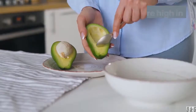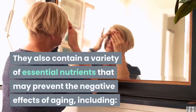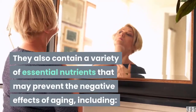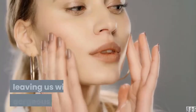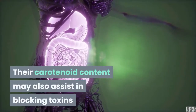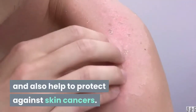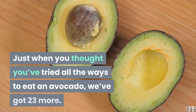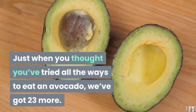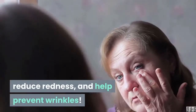8. Avocado. Avocados are high in inflammation-fighting fatty acids that promote smooth, supple skin. They also contain a variety of essential nutrients that may prevent the negative effects of aging, including vitamins K, C, E, and A, B vitamins, and potassium. The high content of vitamin A in avocados can help us shed dead skin cells, leaving us with gorgeous, glowing skin. Their carotenoid content may also assist in blocking toxins and damage from the sun's rays and help to protect against skin cancers. To try, throw some avocado into a salad, smoothie, or just eat it with a spoon. You can also try it topically as a moisturizing mask to fight inflammation, reduce redness, and help prevent wrinkles.